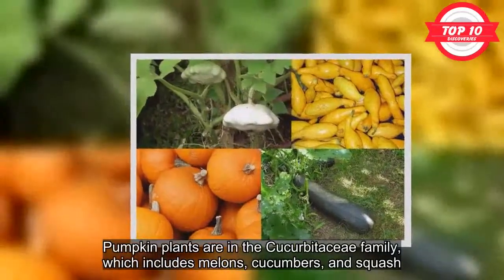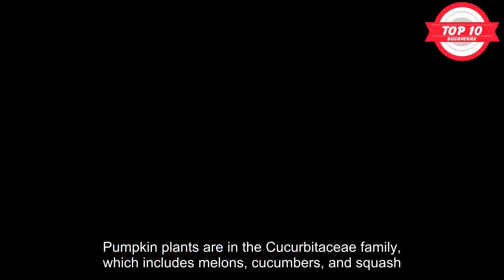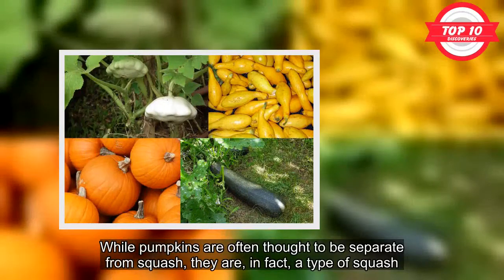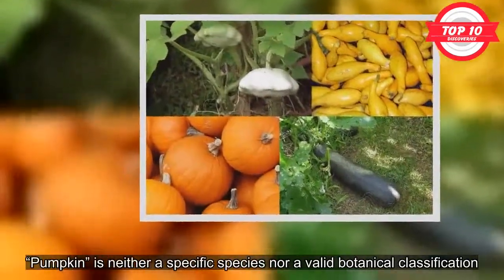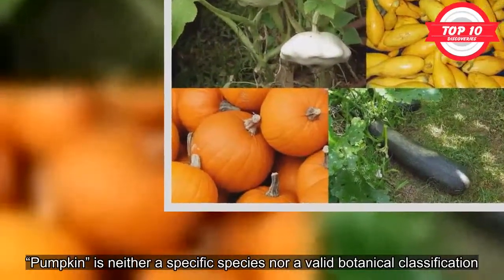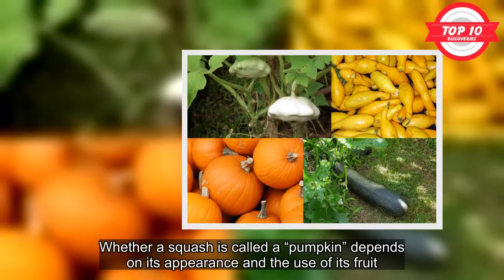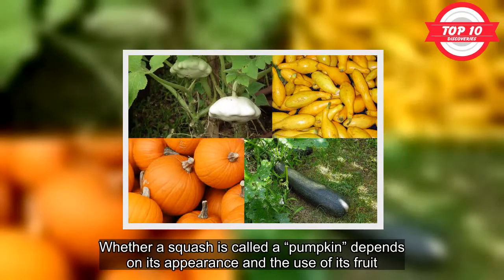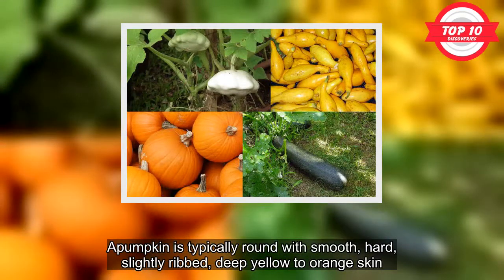10. When A Pumpkin Isn't A Pumpkin. Pumpkin plants are in the Cucurbitaceae family, which includes melons, cucumbers, and squash. While pumpkins are often thought to be separate from squash, they are, in fact, a type of squash. Pumpkin is neither a specific species nor a valid botanical classification. Whether a squash is called a pumpkin depends on its appearance and the use of its fruit. A pumpkin is typically round with smooth, hard, slightly ribbed, deep yellow to orange skin.